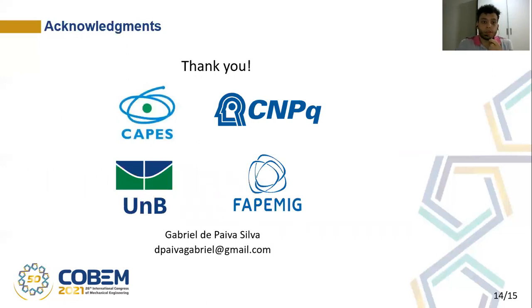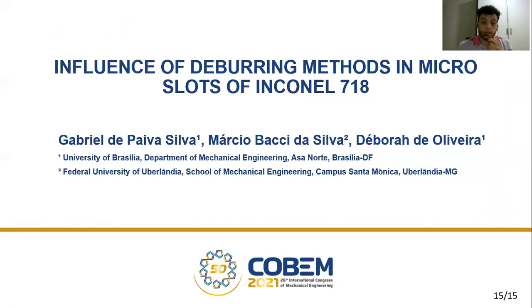I'd like to say thank you to CAPES, to CNPq, to the University of Brasília, and to FAPEMIG for supporting this research project. If anybody has any questions or would like to know any further information about this work, please feel free to contact me through my email: dpaivagabriel@gmail.com. Thank you very much for the attention, and I've finished my presentation here.